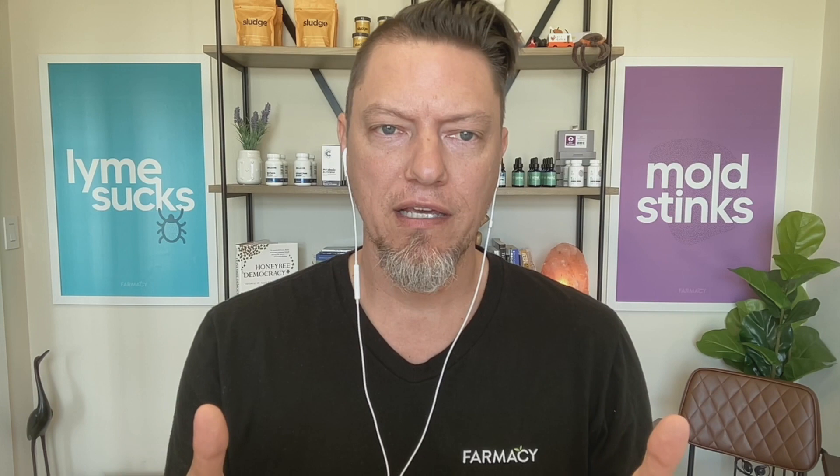I wanted to talk about the importance of understanding the severity of cross-contamination. I did a whole unit in my Mold Proof Your Home master class on cross-contamination — how to decipher what to take, what not to take, what to clean, what not to clean, what to put in storage. I don't want to talk about those specifics today.